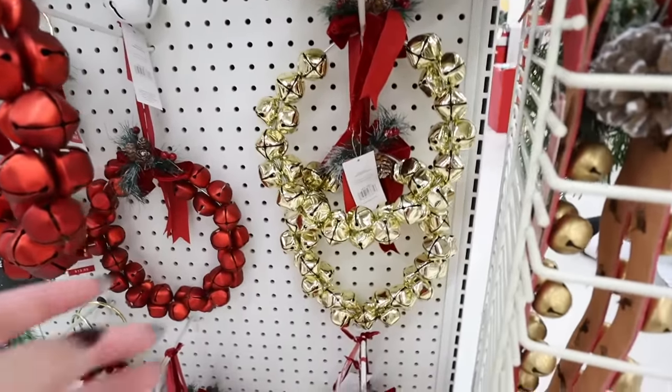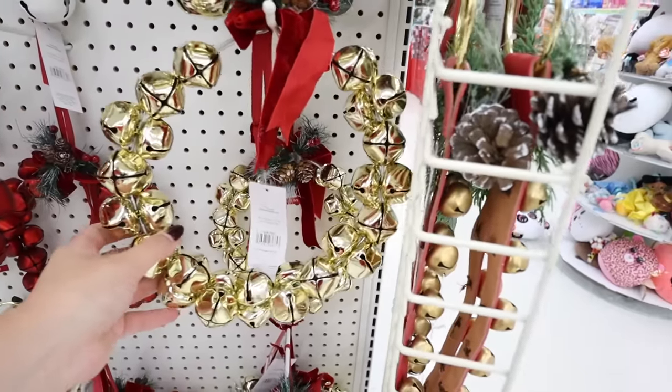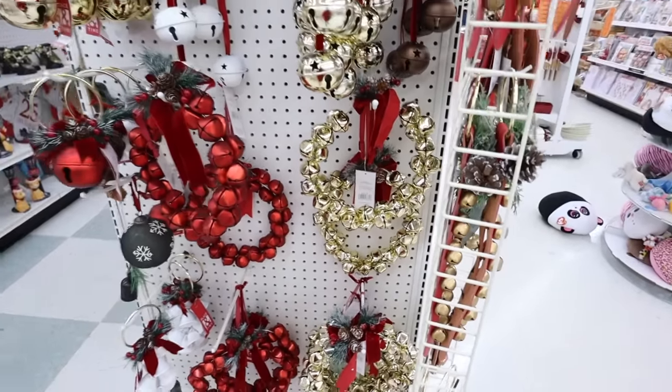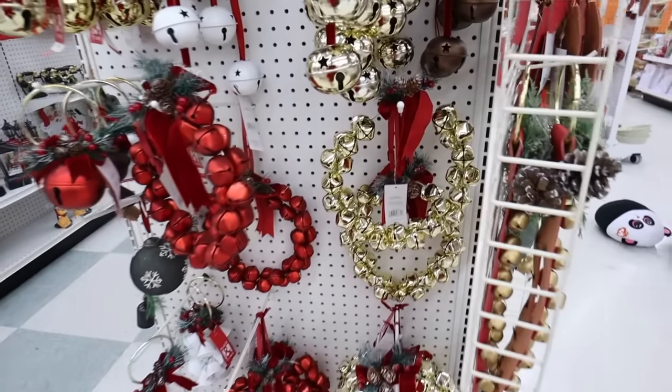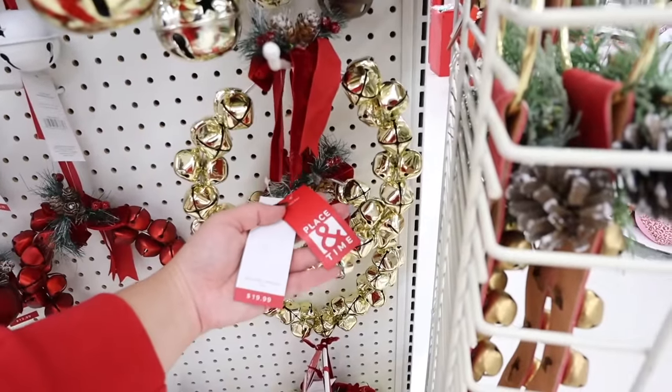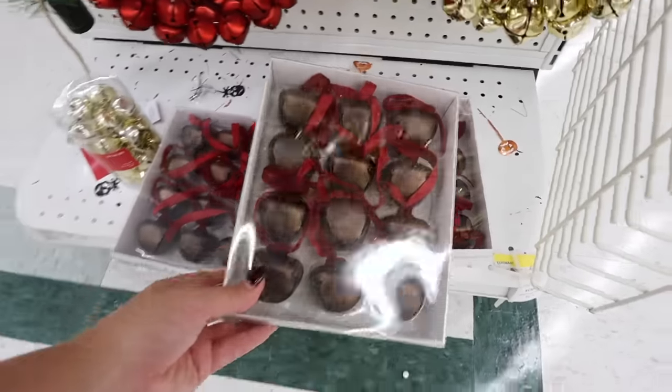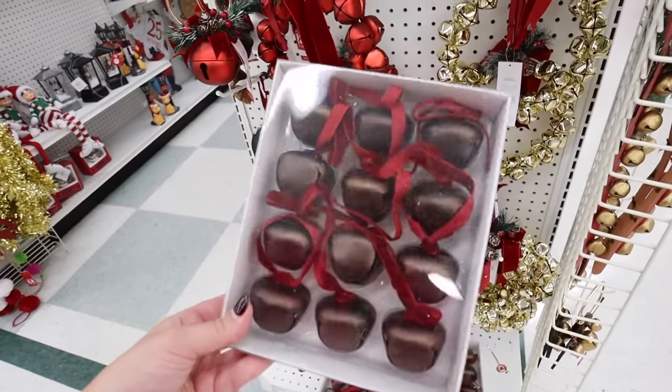These all-bell wreaths are really pretty too — I'm thinking about putting them on the back of my bar stools. These would be $10 each. Oh, these are pretty — ornament sets with copper bells and dark burgundy velvet ties.